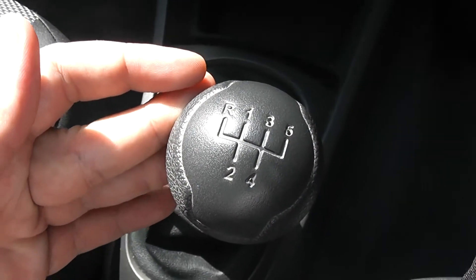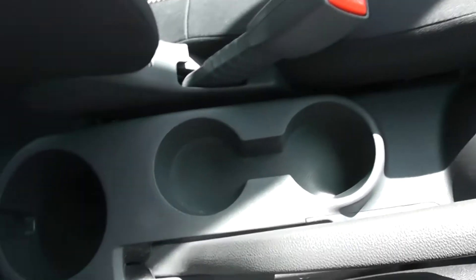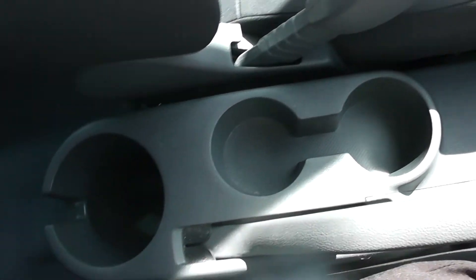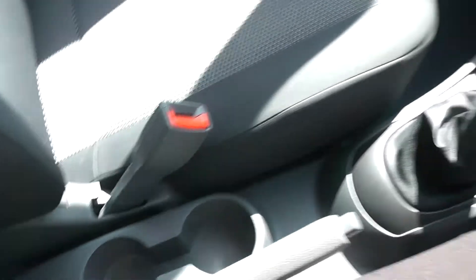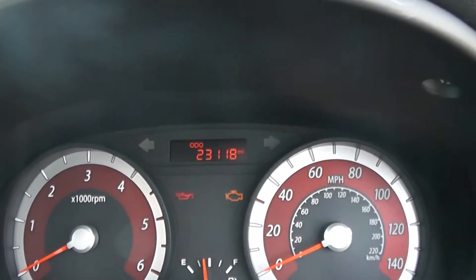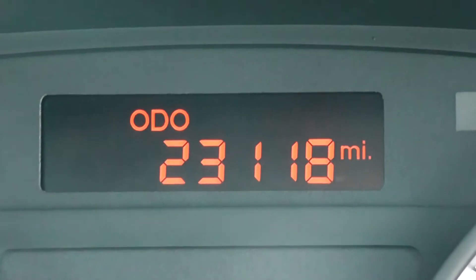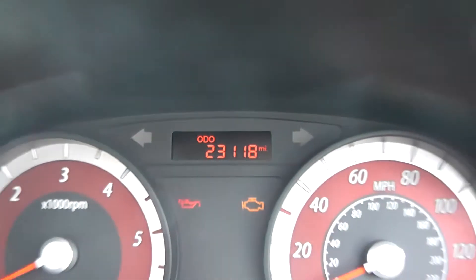As mentioned, this vehicle is a manual with five forward gears. Additional cupholders all the way to the back as well. Finally, on the main dash itself — if I zoom in, you'll be able to see that this vehicle has done 23,118 miles.